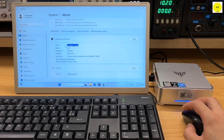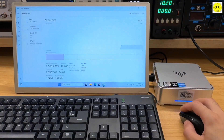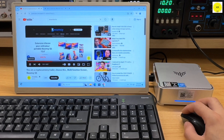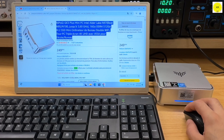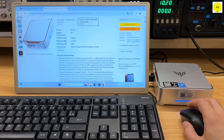The GK3 Plus includes the Alder Lake N97 Mini PC, a power adapter, a VESA bracket, a user manual, an HDMI cable, one year of quality customer service, and 24/7 professional customer support.